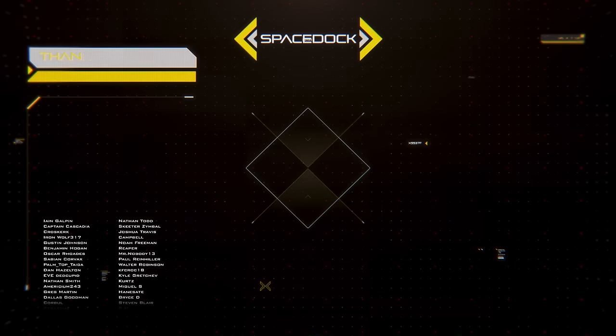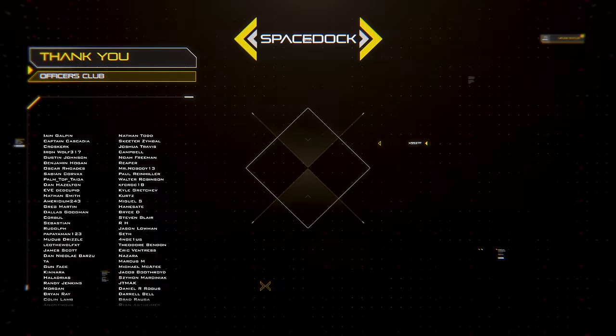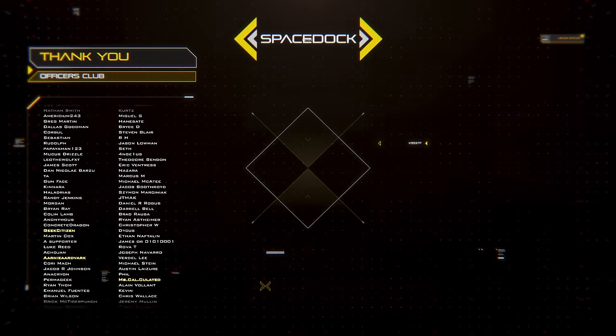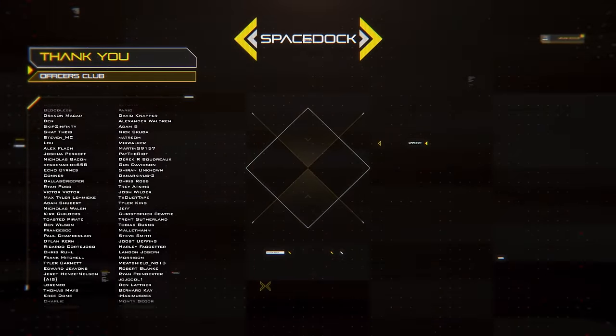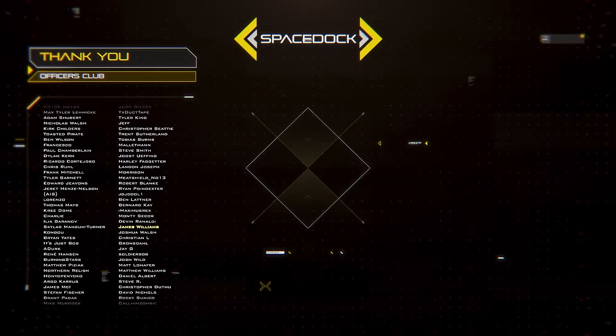You can support Space Dark by joining our Patreon where you can get our Space Fighter design reference book. Alternatively, you can support us directly through YouTube by giving a super thanks or by becoming a channel member. Thanks to our supporters, and thank you for watching.